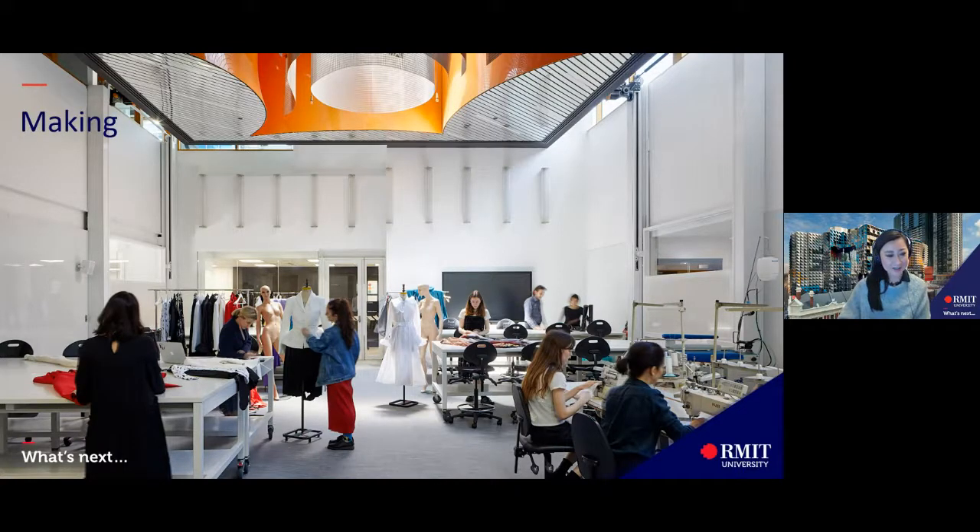This photo shows the master's studio space in the city campus. You will be at Brunswick campus for the first two years and in the city for the final year of the Bachelor of Fashion Design course. The spaces are all new, beautifully designed for maximum natural light and the facilities are top-notch. Friends who have gone to study overseas in Paris have said that nothing can compare to what we have here.